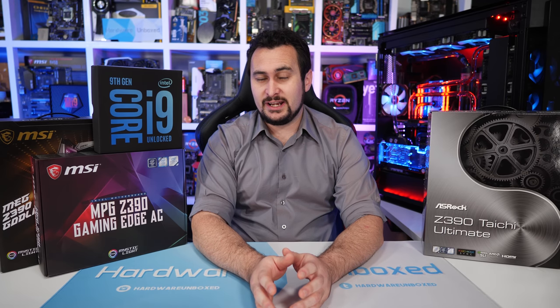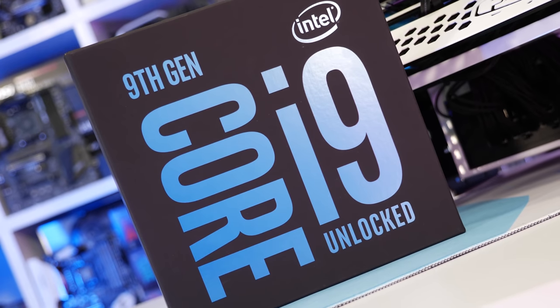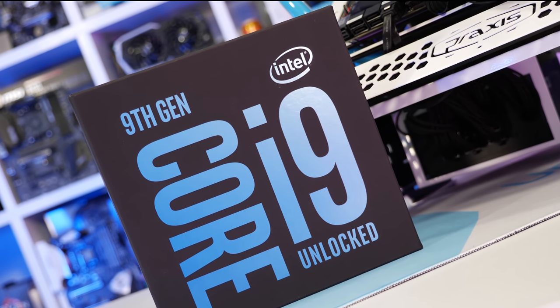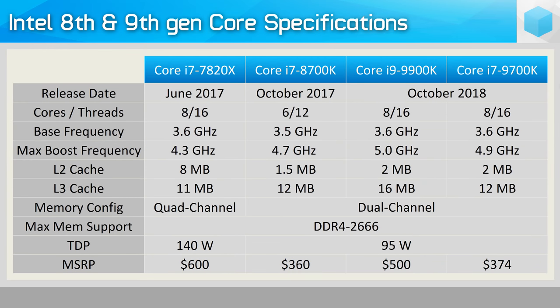We also have the 9700K, which is basically the same CPU but crucially with hyperthreading disabled. The Core i9-9900K is an 8-core processor with hyperthreading enabled for 16 threads. It operates at a base frequency of 3.6GHz but will boost as high as 4.7GHz on all cores, with a maximum single-core frequency of 5GHz. The L3 cache has been increased from the 8700K's 12MB up to 16MB, and quite shockingly despite packing two extra cores and 4MB more cache, the TDP rating remains at 95W, which we will explore later in the video.